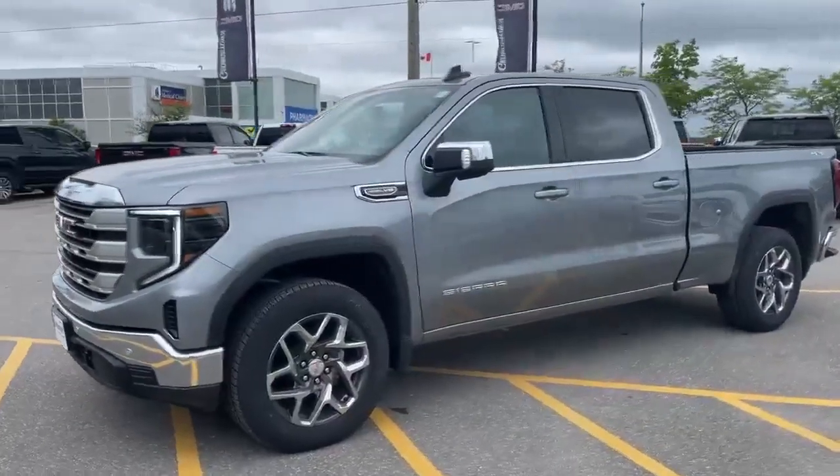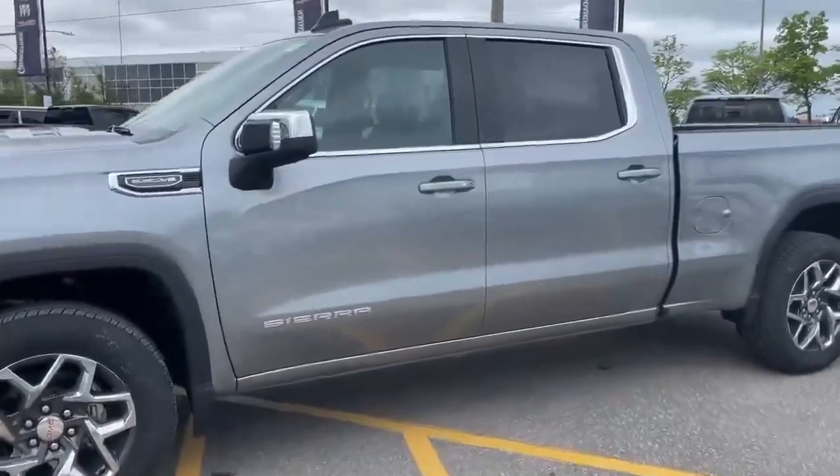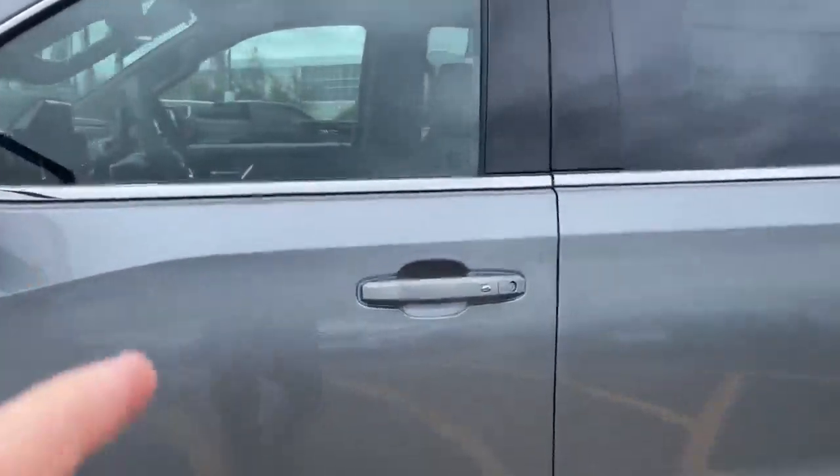This truck is done up in a beautiful sterling metallic gray with jet black cloth interior. Let's take a look.